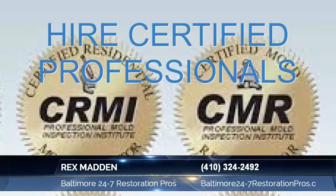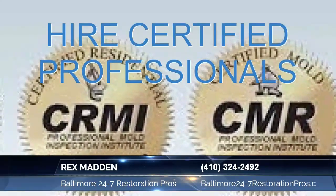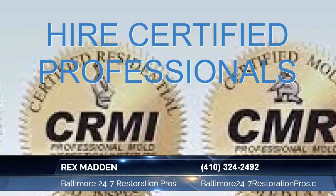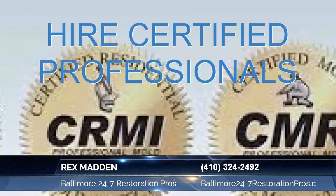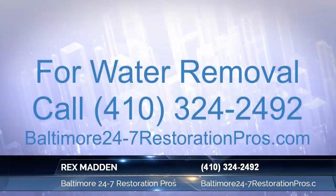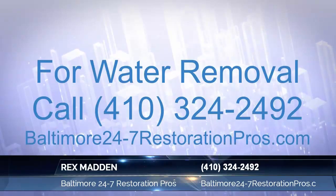Water damage restoration includes extraction, water removal, electrical truck mounts, vacuum submersible pumps, ride-ons, structural drying, air movers, dehumidification, air filtration devices, antimicrobials, biocides, sanitizers, disinfectants, sterilizers, moisture readings, daily inspection, and monitoring ports.